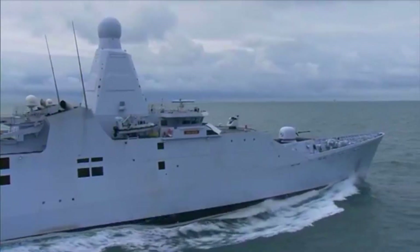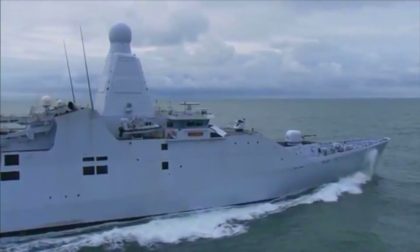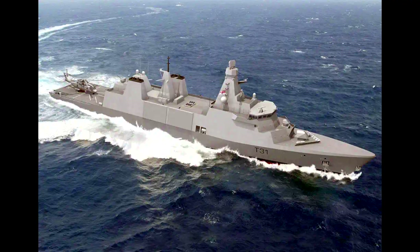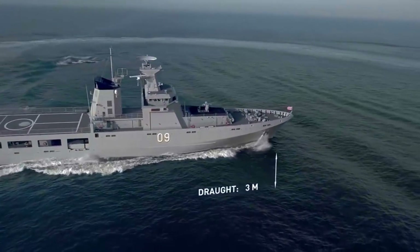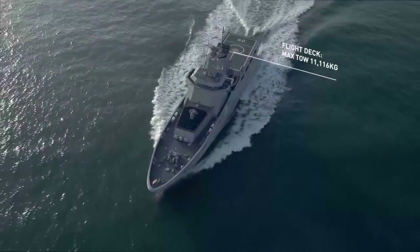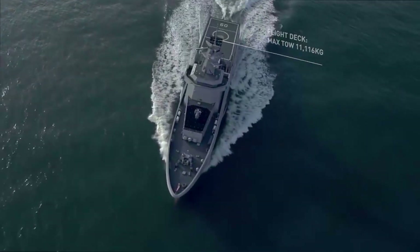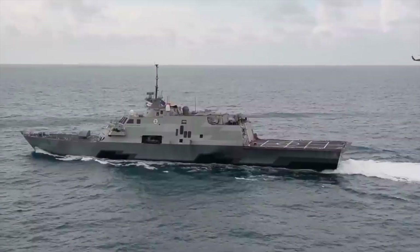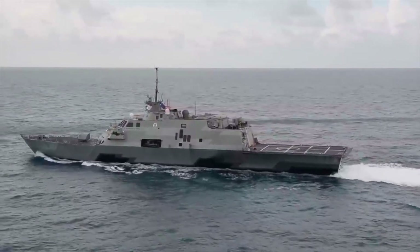Each Type 31 ship will be approximately 140 meters long, weigh more than 5,700 tons, and have the capacity to accommodate a crew of 105. The new warship has a unique modular design that supports different configurations to meet the demands of the Royal Navy as well as Allied navies around the world, with baseline designs offering global and modern naval warships.